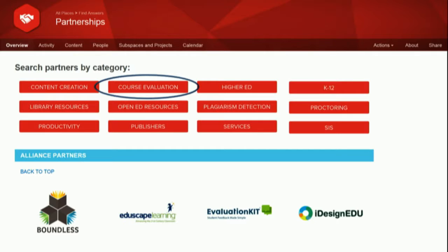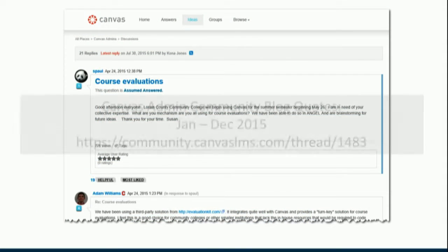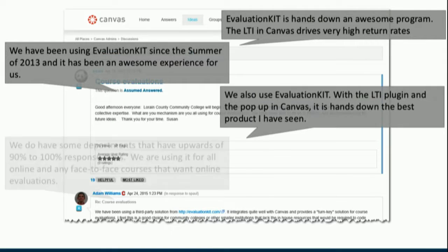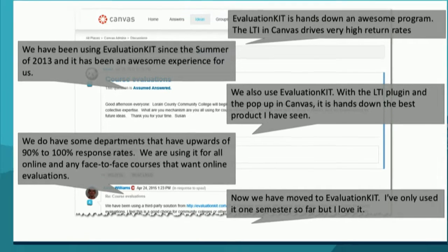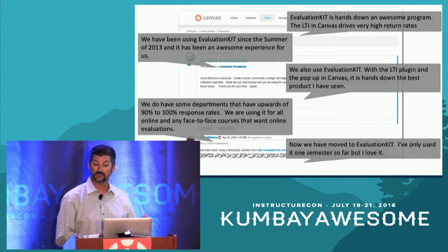Evaluation Kit was the first course evaluation provider to partner with Instructure about four years ago, and we're proud to be the only course evaluation provider at their top alliance partnership tier. That translates into very deep, tight integrations for our customers. For those who follow the Canvas admin community blogs, there's been a lot of great chatter over the last year and a half on course evaluations and integrating those with Canvas. We follow those closely, and we're thrilled to see our current customers talking about the success they're having — from ease of setup to driving response rates.